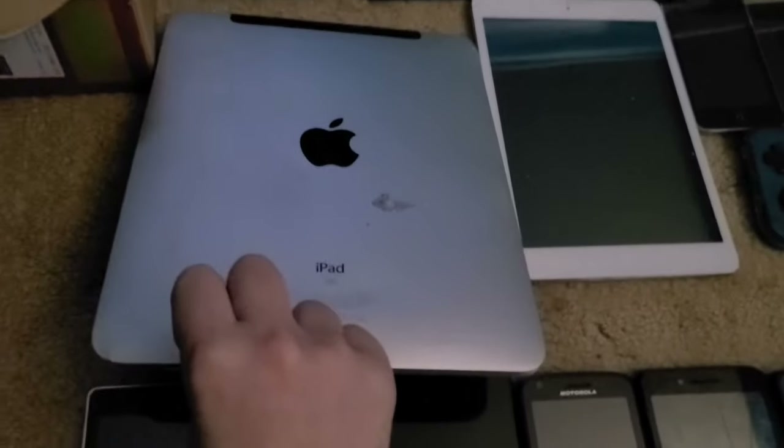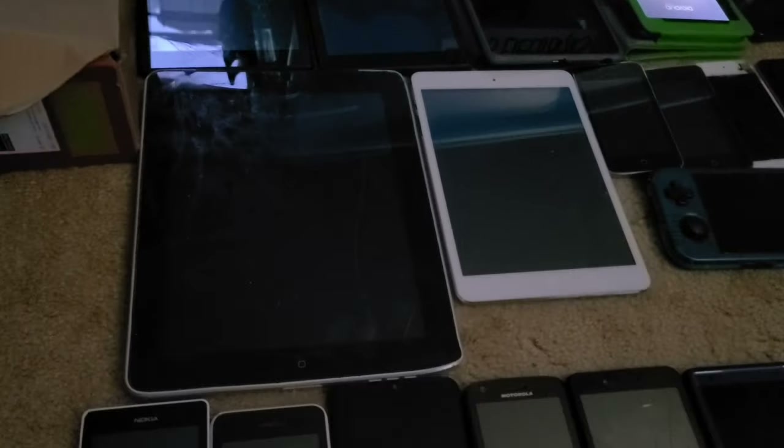First up is this iPad first generation, 16 gigabyte. I originally thought it was a fourth generation. The display is shot and it does not work. Next is this iPad mini second generation, also 16 gigabyte, but it is stuck on the activation screen and will not get past that.